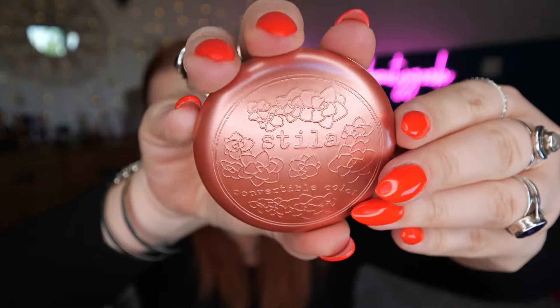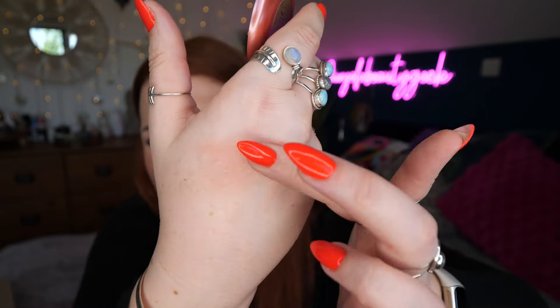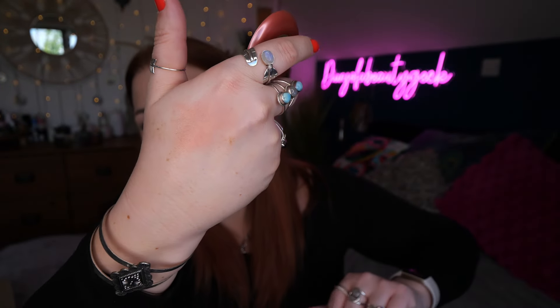Lastly we've got Stila — this is the Convertible Colour Dual Lip and Cheek Cream in shade Lilium. I love a cheek cream and the packaging is really really pretty — it's got a mirror. It's a nice, subtle, buildable colour. It's a really pretty shade. I'll more likely use it as a blush — it's a creamy formula that adds a sheer tint and natural radiant glow applied with fingertips or a brush.